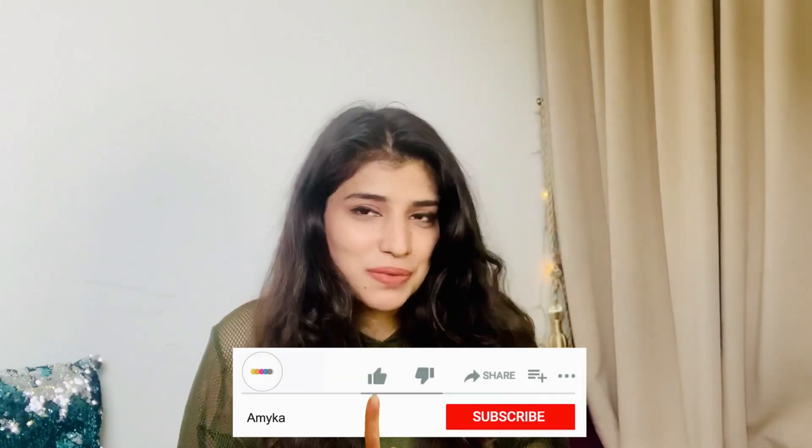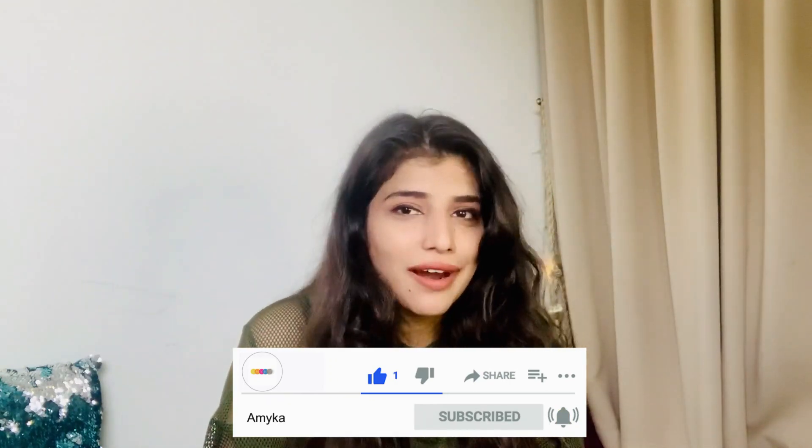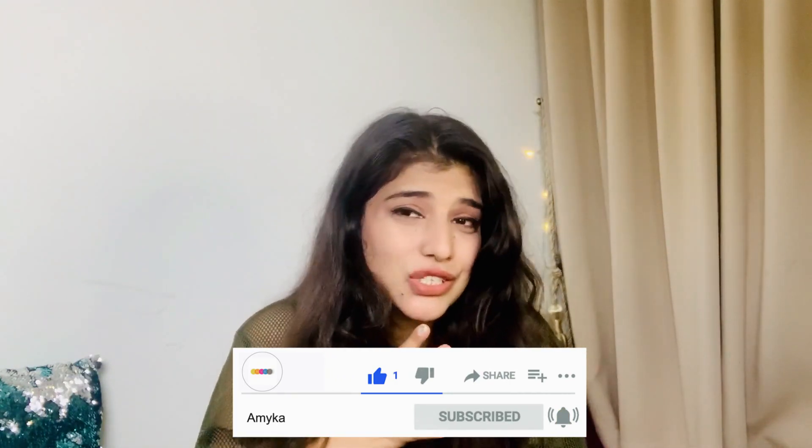So guys, that was about today's video. I hope you liked it. If you did, please do like, share, and subscribe to my channel — subscription is totally free. Thank you guys, and I will see you in another video. Till then, bye bye!